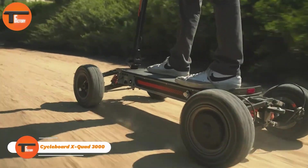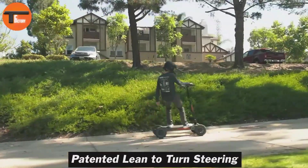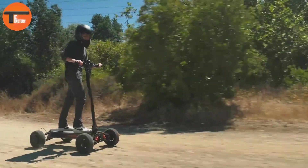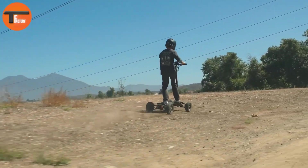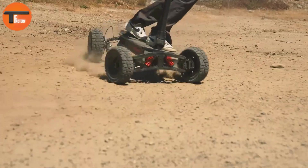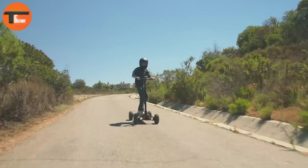The Cycleboard X-Quad 3000 is a game changer in all-terrain electric vehicles, priced at $4,095. It offers unmatched power and versatility. Its four-wheel independent double wishbone suspension allows it to glide smoothly over rugged landscapes.